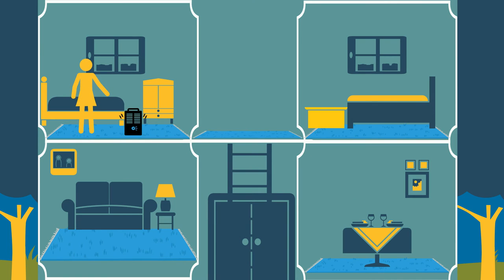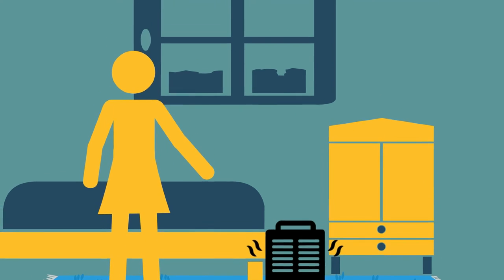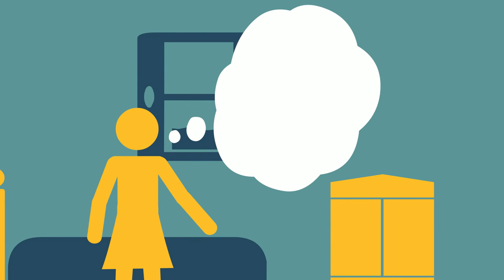Space heaters are popular standalone appliances that augment your home's main heat source. Just make sure your unit has an automatic switch that turns the unit off if it's tipped over, is located at least three feet away from flammable materials, and is shut off when you are away from your home or office.